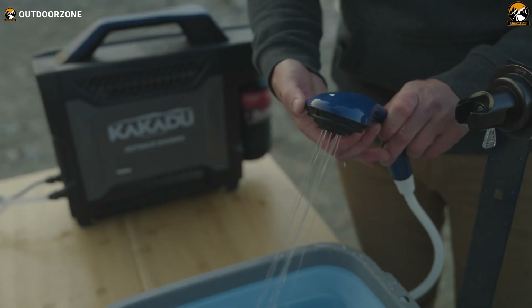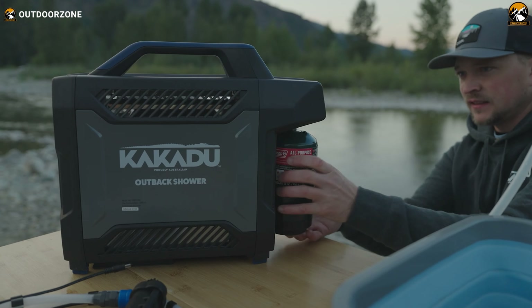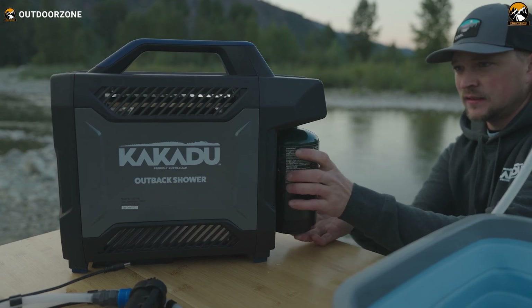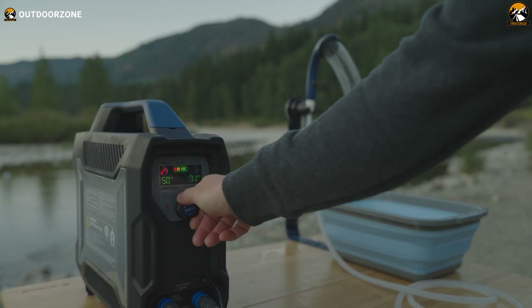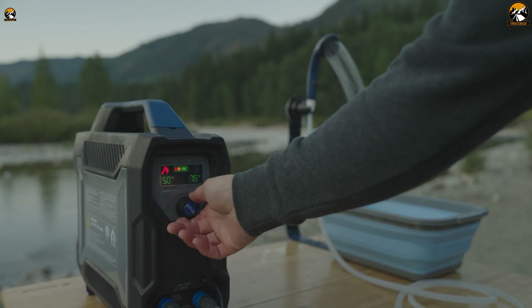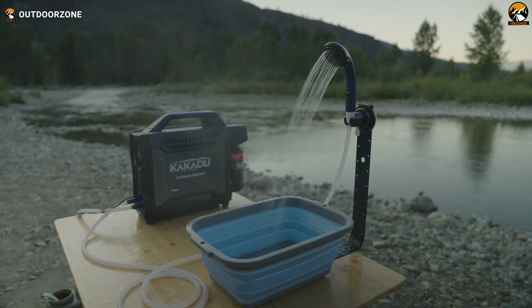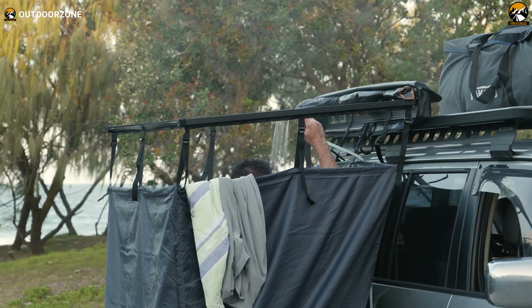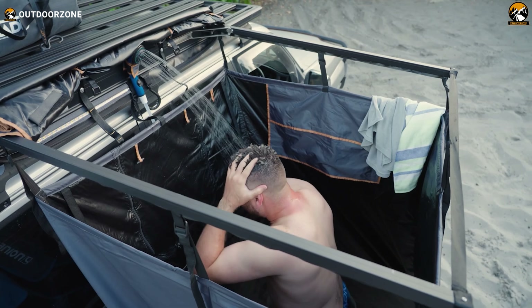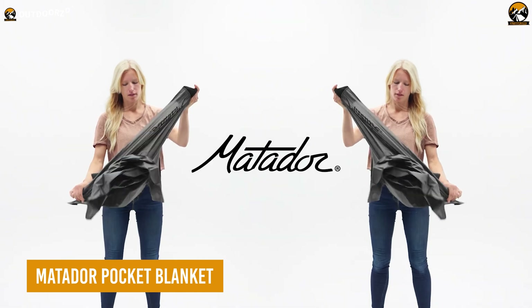The adjustable shower head lets you control the water flow and direction. To maintain cleanliness, simply wipe the unit with a damp cloth. The shower system runs on propane with a gas runtime of up to 4 hours on max and a battery runtime of up to 120 minutes on a full charge. The Kakadu Outback Shower is water-resistant and durable, ensuring a comfortable and refreshing experience on all your outdoor adventures.